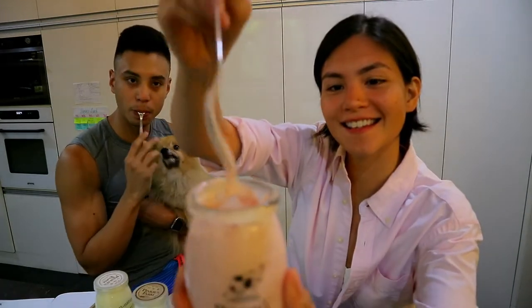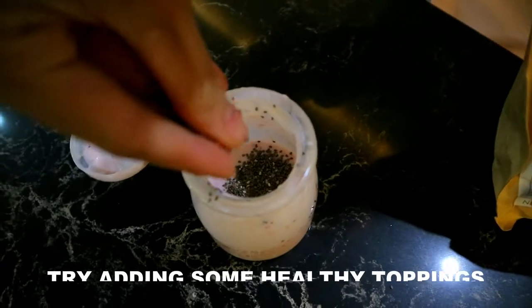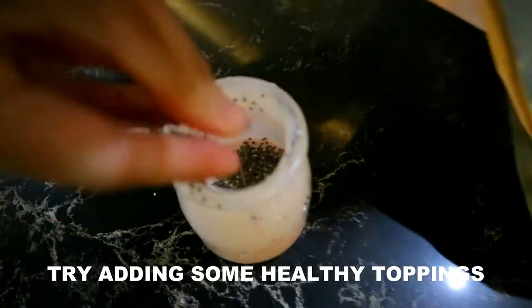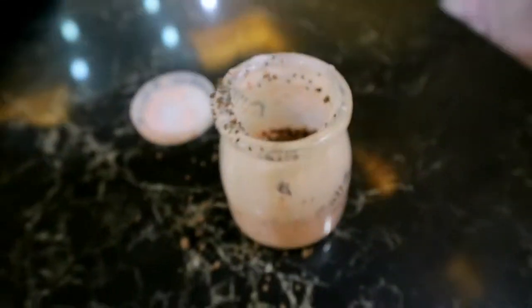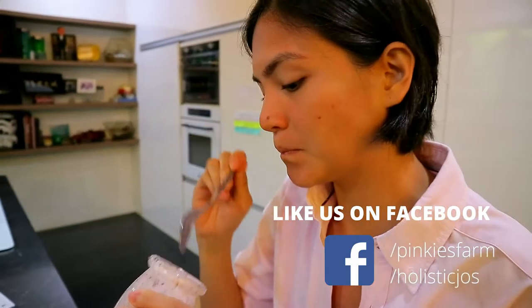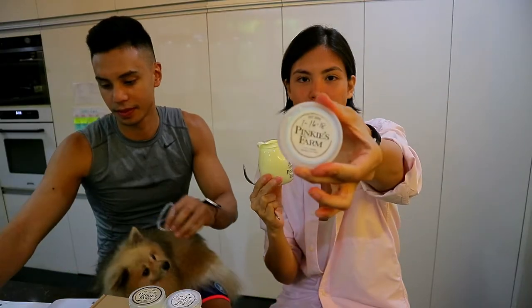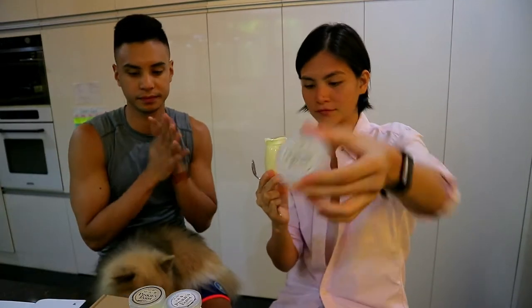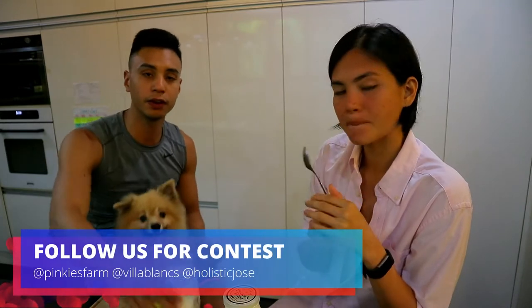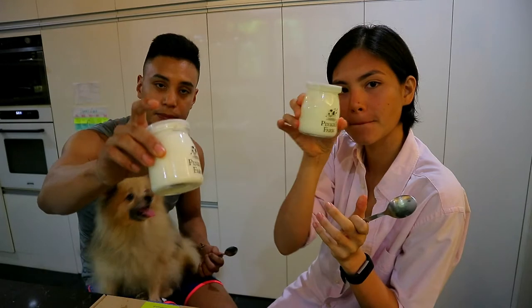That's the consistency. I can finish one in one sitting. Full cream mango yogurt — and yeah! Thank you Pinky's Farm for sending us these. We will be doing a contest real soon, so stay posted.